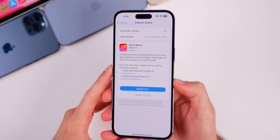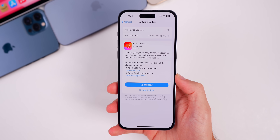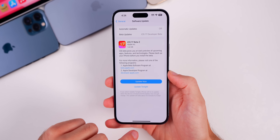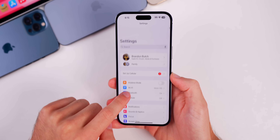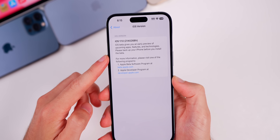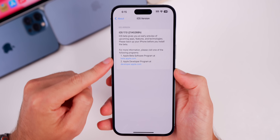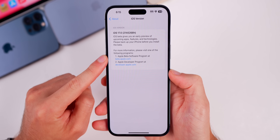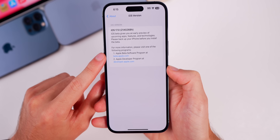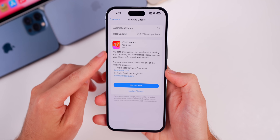The update comes in at around one and a half gigs. You'll notice right away a change — this update screen looks completely different than what we've seen before. The build number for this second beta is 21A5268H. The 'H' at the end of the build number indicates we still have quite a few betas to go. There's also a new addition to this screen directing you to beta.apple.com or developer.apple.com.